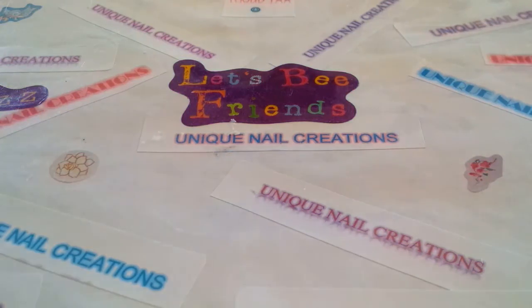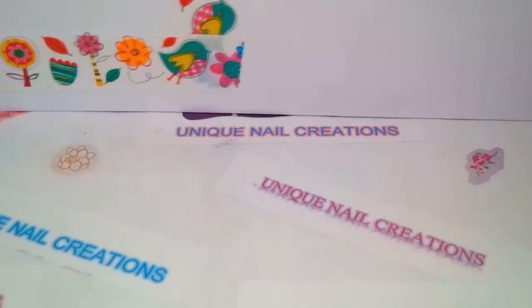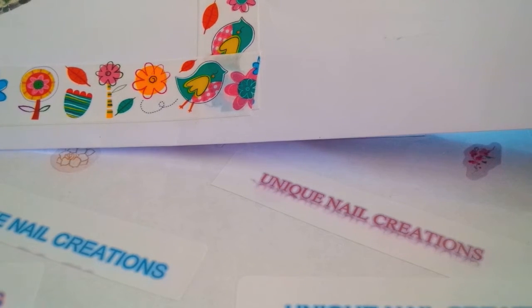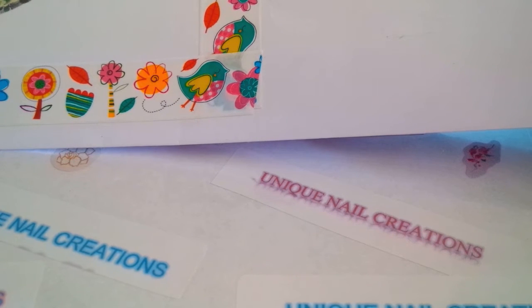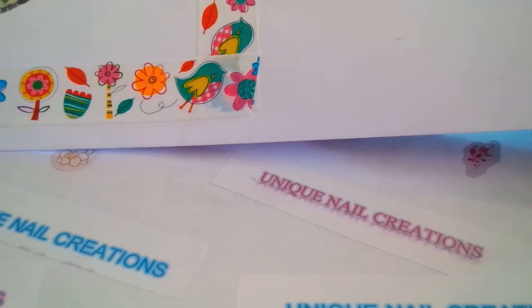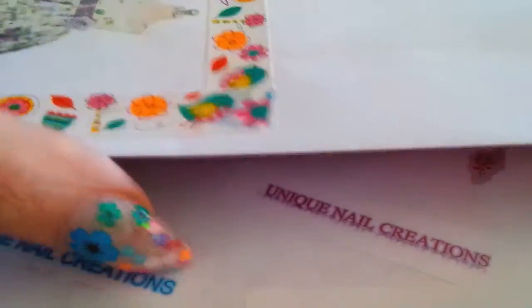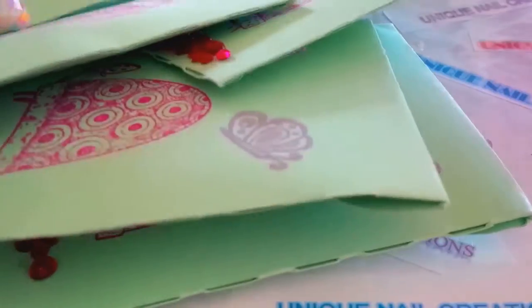I cut the package open so I can get it out. Let's see what we got in here — we got our envelope. And she's in Canada. Like I said before, if you're in Canada or overseas, I asked you guys not to send me the shipping, because I will let you guys know when I'm ready to ship out the swaps back and I will ask for shipping then. So don't send me shipping if you are overseas.